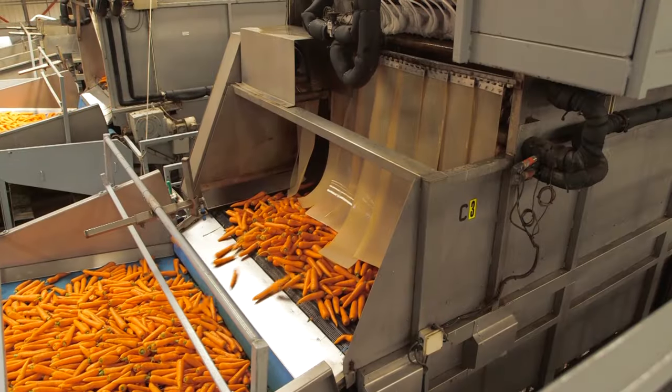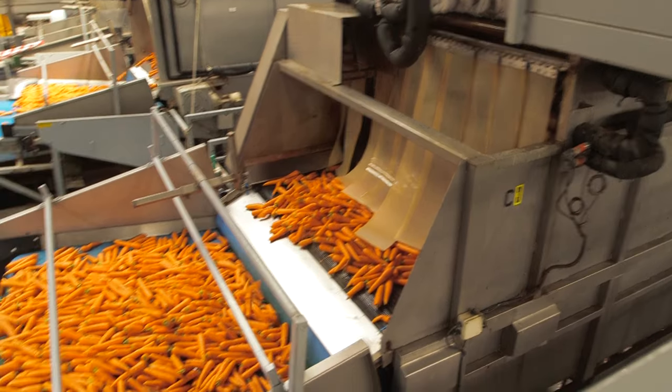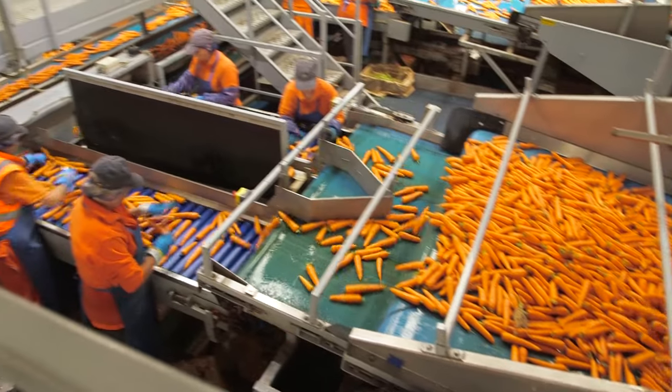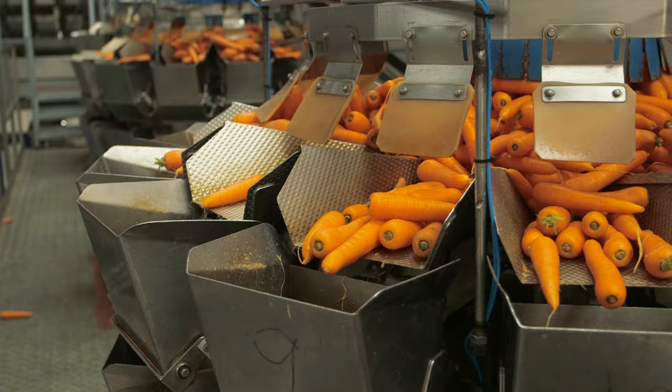This machine is called a hydro-cooler. Inside, the carrots are being plunged into ice-cold water, which keeps them nice and fresh. Finally, they'll check for quality one last time before being packed.